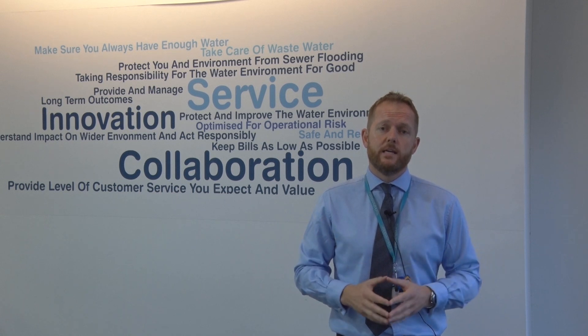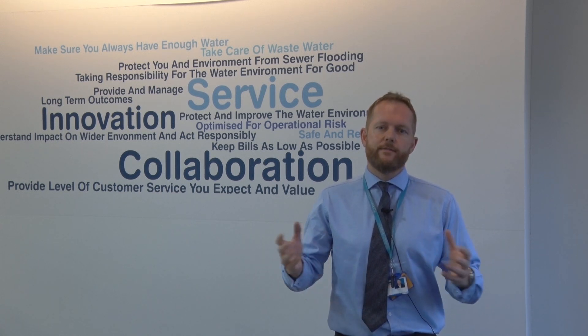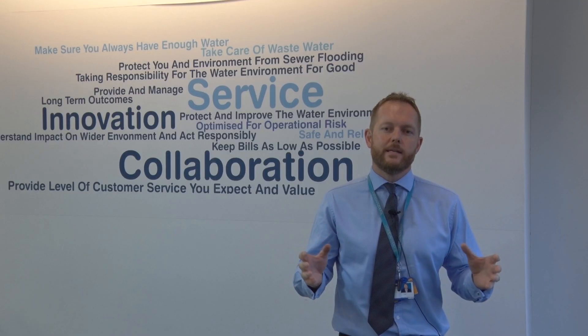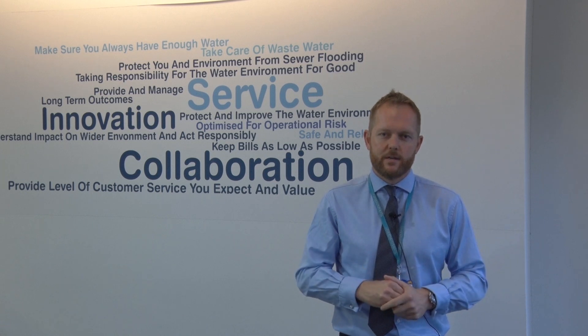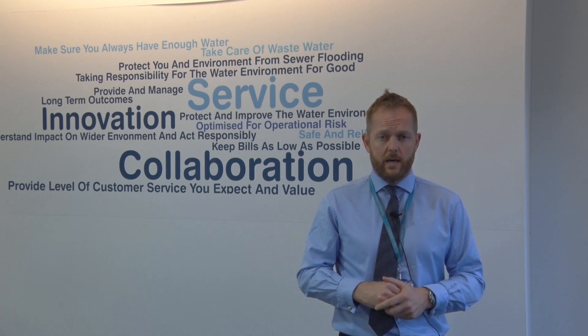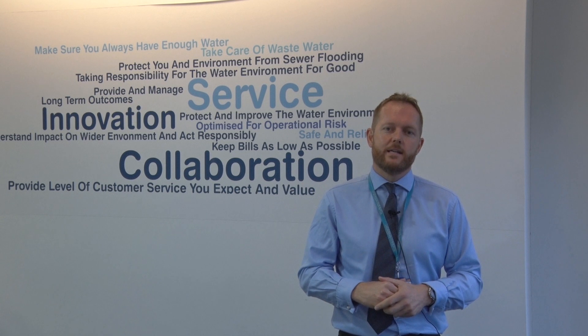We also produce an agricultural fertiliser alternative which is safely recycled to Yorkshire agriculture. Sludge is turned into electricity by being fed into our anaerobic digestion vessels. They are like large stomachs — being fed and digested over a period of around two weeks. That digestion process produces lots of gas, and within that gas is methane.